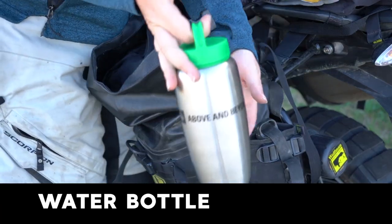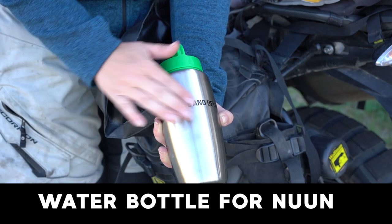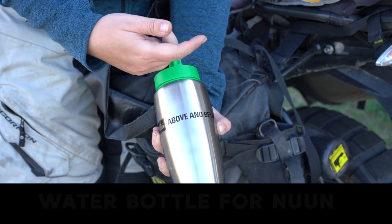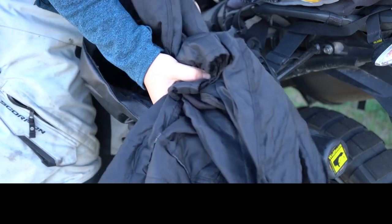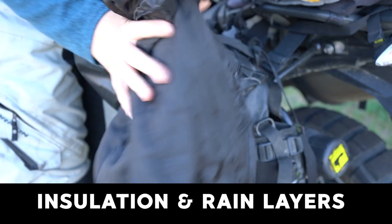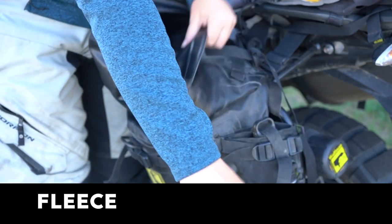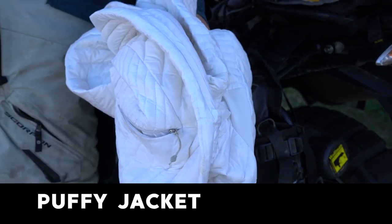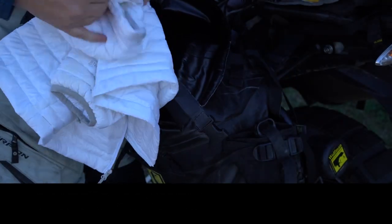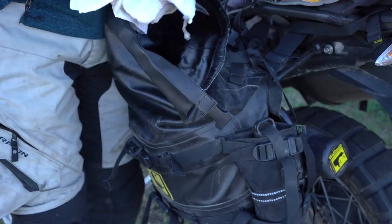I have an extra water bottle — I normally put my electrolyte tablets in an external water bottle so it doesn't gunk up my hydration pack. I also carry all of the extra layers for my jacket, as well as extra layers like the fleece I'm wearing and a puffy, just in case. I always keep extra layers in my saddlebags even if it's really warm, because you never know when the temperature is going to drop.